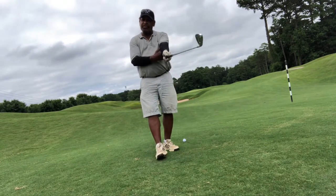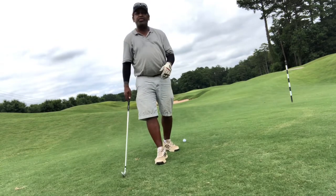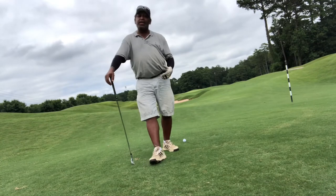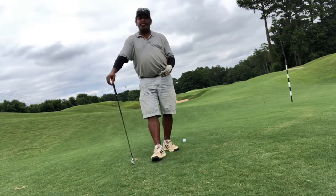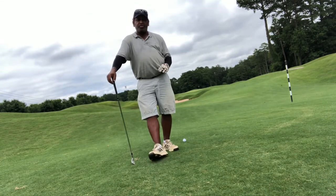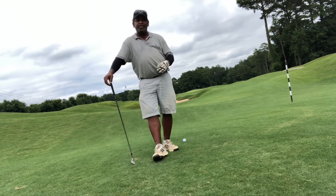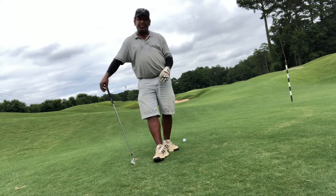Elbow path is a good one to look at and hand path is a good one to look at. I'm going to start focusing on posture a lot more with my clients, because I really make sure they're in an athletic position. But just saying 'athletic position' is not enough — I'm going to start getting them not only in an athletic position but a more positive posture that's going to enable them to hit a more consistent shot.